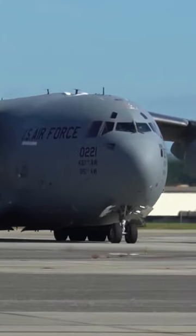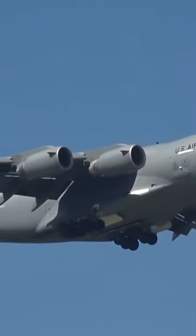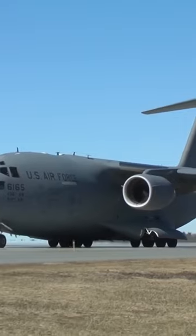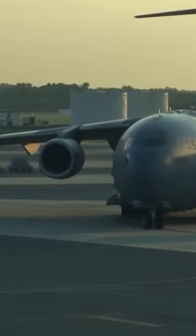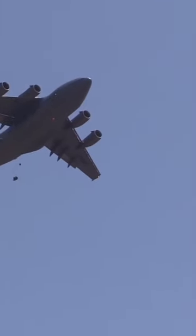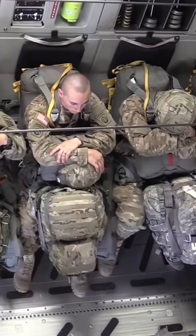How does the Boeing C-17 Globemaster III work? The C-17 Globemaster III is the most flexible cargo aircraft to enter the airlift force of the United States. The C-17 is capable of rapid strategic delivery of troops and all types of cargo to main operating bases or directly to forward bases in the deployment area.